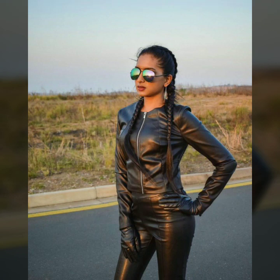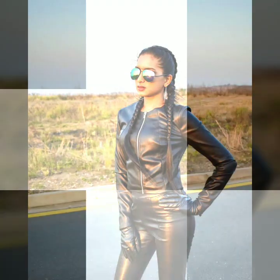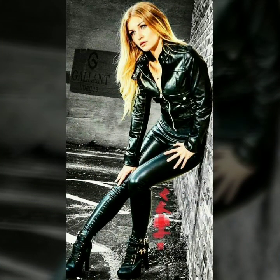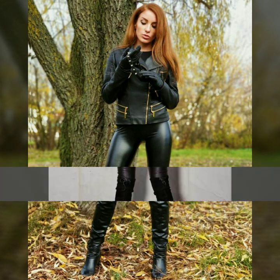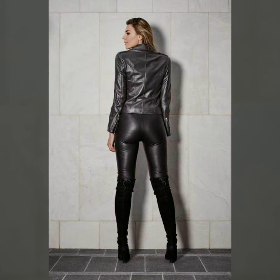Hello dear friends, welcome to my channel. Today I am going to share with you very stylish and beautiful designs of leather biker dresses for women and girls. All these designs are very stylish and trendy. I suggest you watch this video till the end.